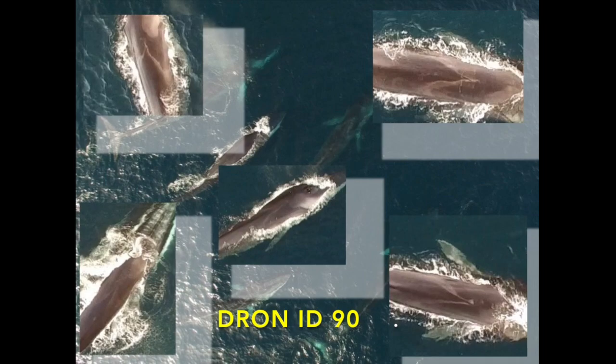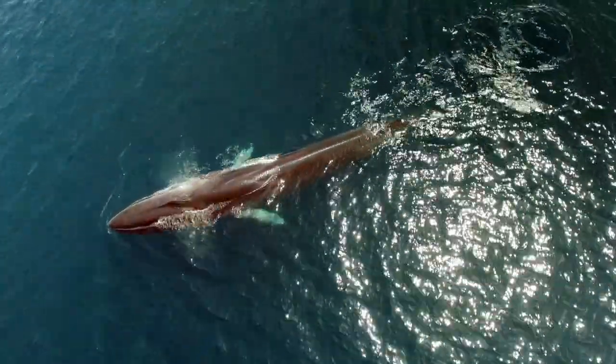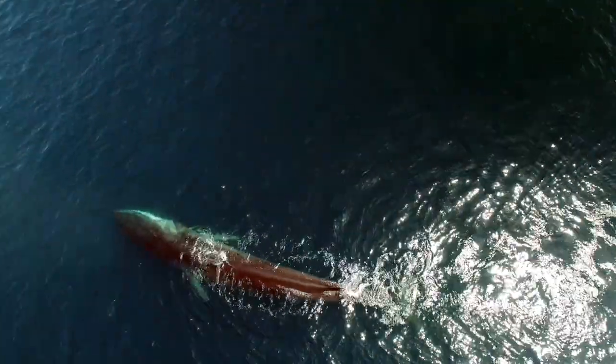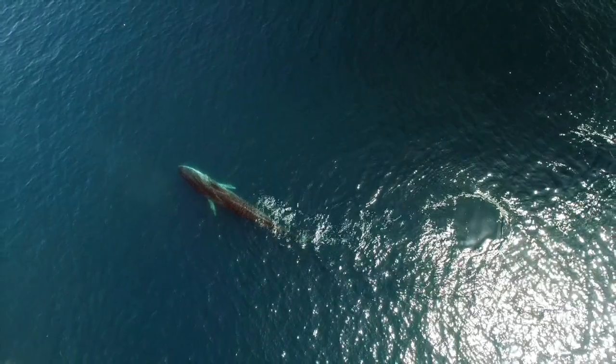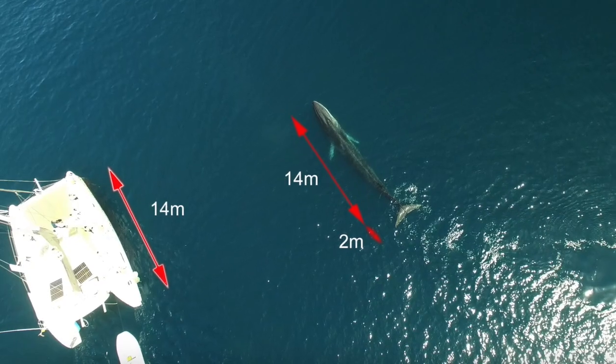So far, a catalogue of 90 whales identified by DroneID has been developed. Whale morphometry is still difficult to analyze due to accurate drone altitude limitations, so images with known measures — such as a boat — can be used to achieve some relative measures.